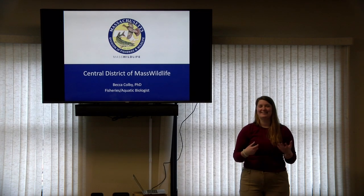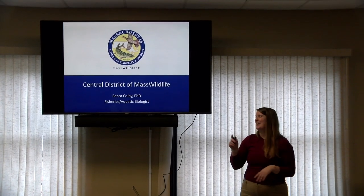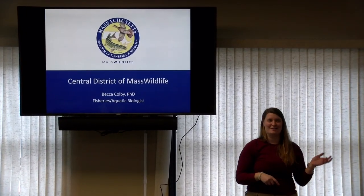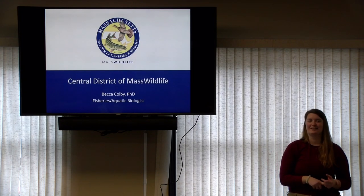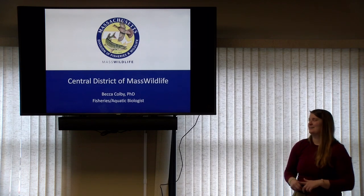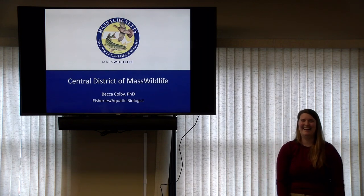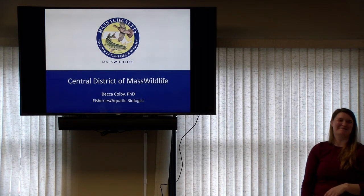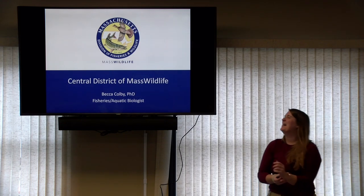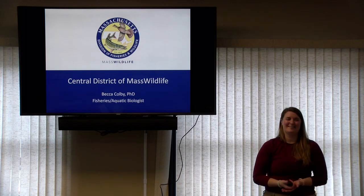Michelle invited me here today to talk to you all a little bit about what we do at Mass Wildlife, and in particular the Central District office, which is the district office for all of Worcester County. My name is Becca. I am the fisheries and aquatic biologist for the Central District. I just finished my PhD in Connecticut this past May, so I'm pretty new to the team, but I know a lot of what goes on in our district office and I have a lot to share with you today.